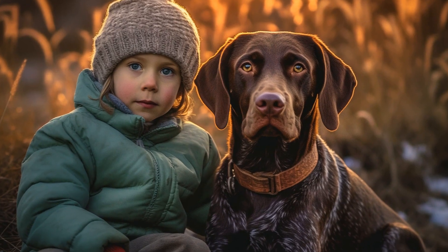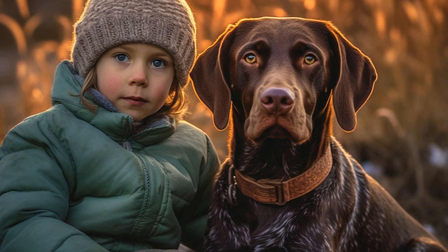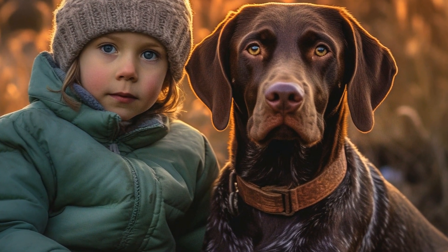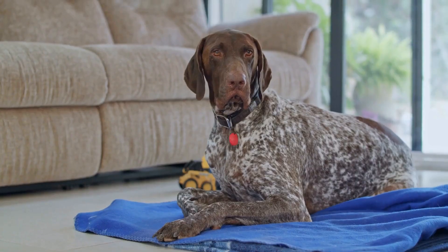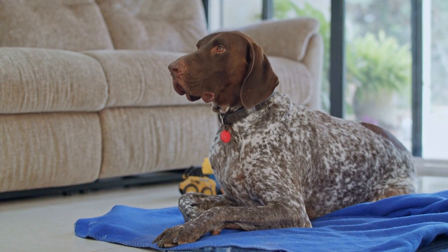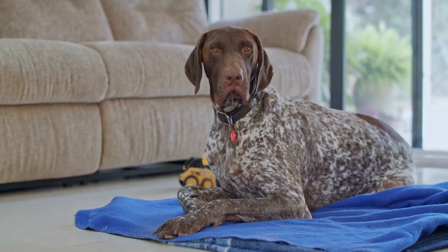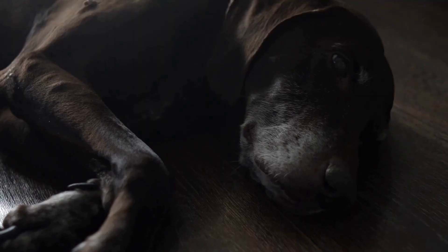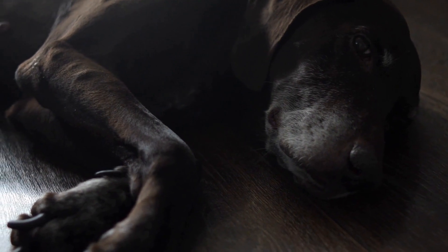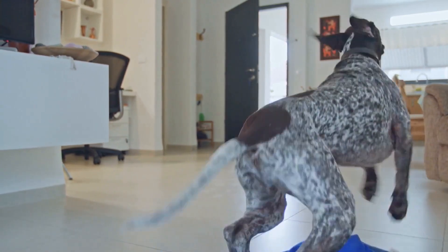Managing prey drive at home. Living with a pointer dog with a high prey drive requires adequate management strategies to ensure the safety of both your pet and the animals it might encounter. Here are some tips to help you manage your pointer's prey drive within the home environment. One: supervision. Keep a close eye on your pointer when they are outdoors or in an area where small animals are present. Ensure they are always on a leash or in a secure, fenced-in area. This will prevent them from wandering off or chasing after wildlife.